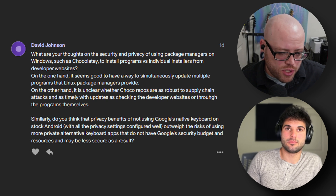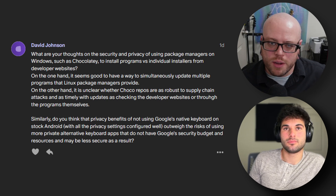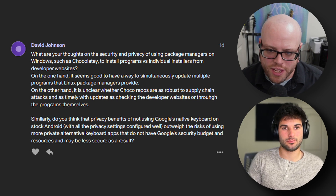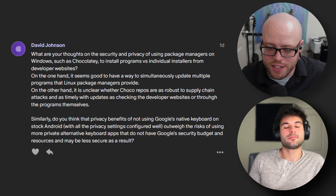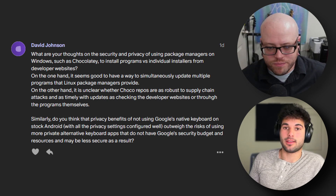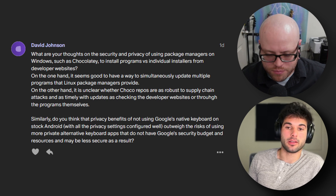I don't use Chocolatey per se, but I have started using Winget lately — there are a lot of programs I use often enough that it's worth keeping them on my device, but not often enough that I always get updates right away. I've started using Winget about once a week just to check for anything that may have been updated. It sounds like neither of us are ultra familiar with Chocolatey, so if anyone has more information, just leave it in the comments to correct us.